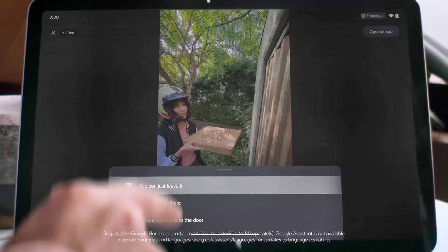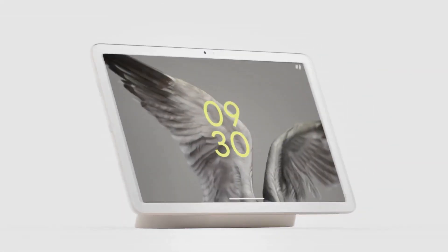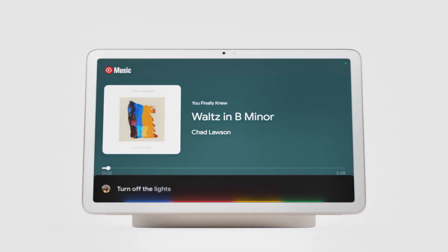This feature is perfect for hands-free control of your smart home devices, watching videos, or just playing music. The Pixel embodies versatility, marrying the functionality of a tablet with the convenience of a smart home hub.